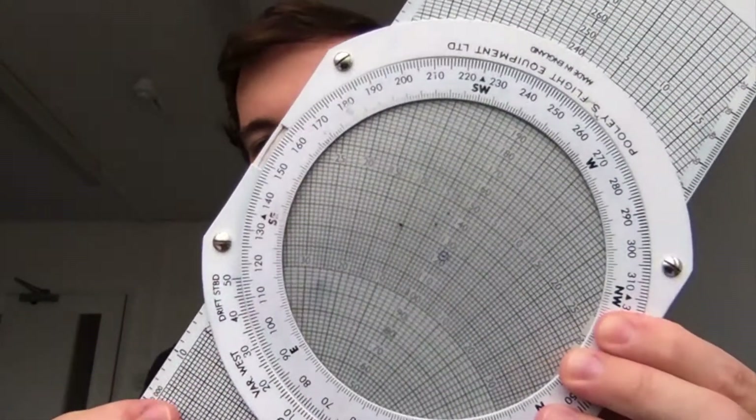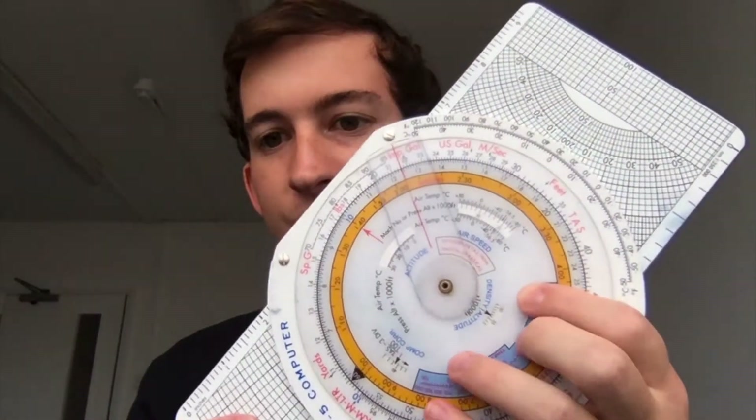It's got two sides to it with quite a lot of data, and the values and numbers you get from this change every single day, primarily depending on the weather — so that might be a bit of a clue.